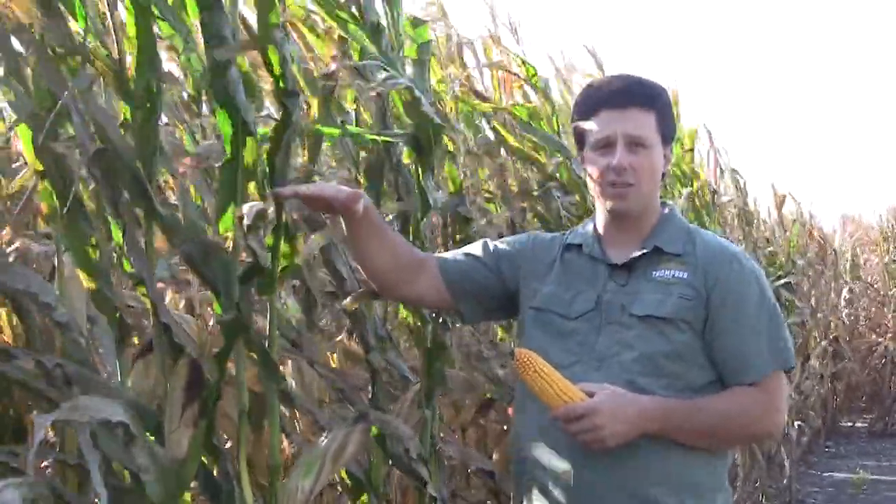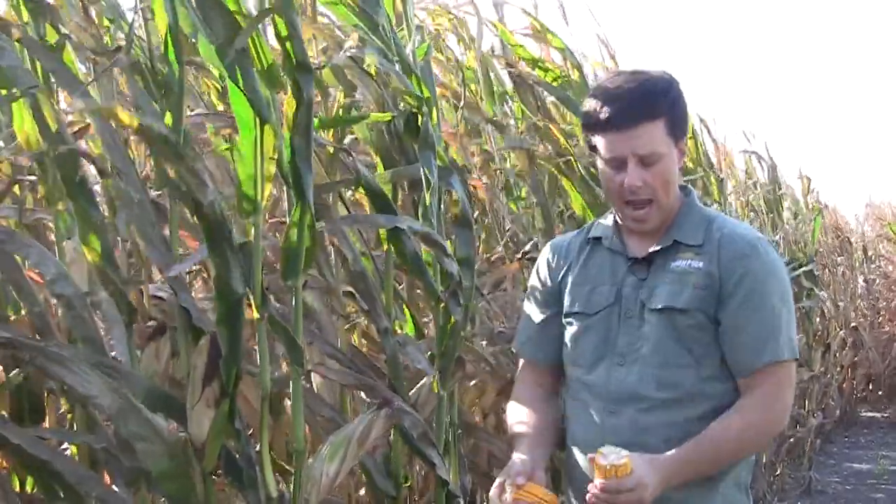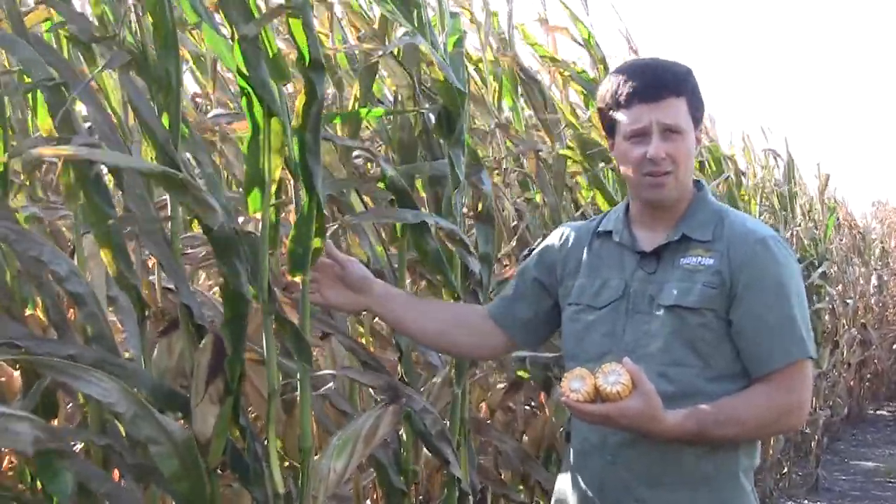One thing we try to produce for is large yields. So how do we figure out what yield is? As you can see, there are a lot of kernels along the length but also a lot of kernels around the ear. What we do is count the number of kernels along the length, break the ear in half, and count the number of kernels around. Once we have the number of kernels, we figure out how many plants are in an acre. An acre is about the same size as a football field.